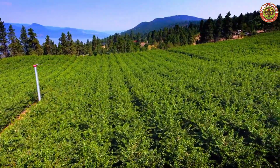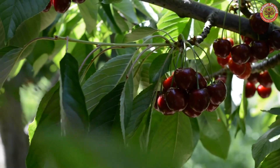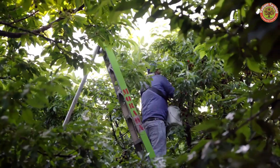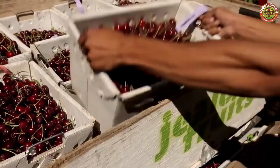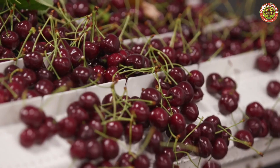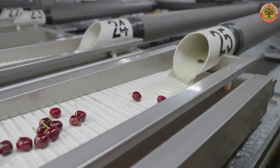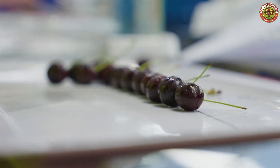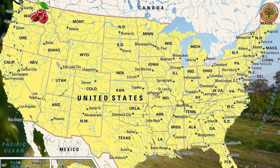Hello everyone. Cherries have been one of the most beloved fruits in the world, with their vibrant colors and sweet taste with a slight tartness. Cherries provide a wonderful experience for the taste buds. But have you ever wondered about the process of growing, harvesting, and processing the cherries we love? In this video, we will explore the magical journey from the orchard to high-quality cherry products ready to serve both the consumer market and for export.